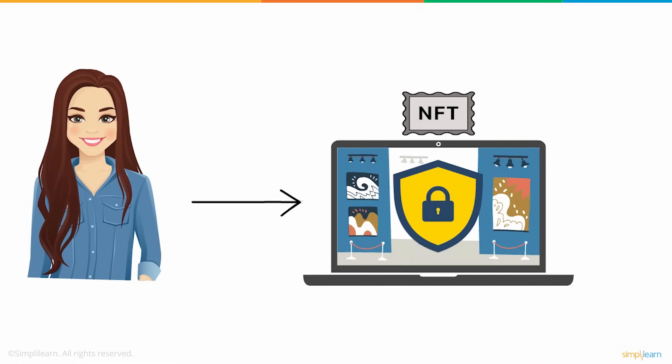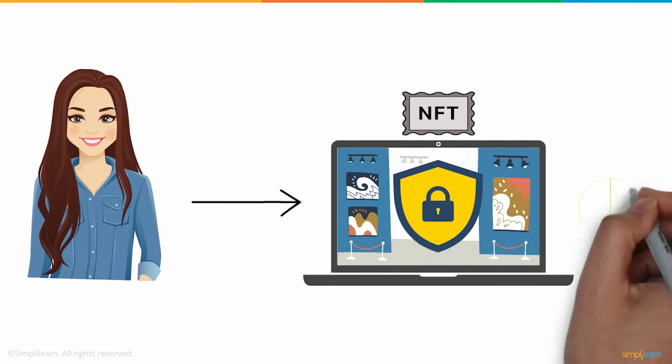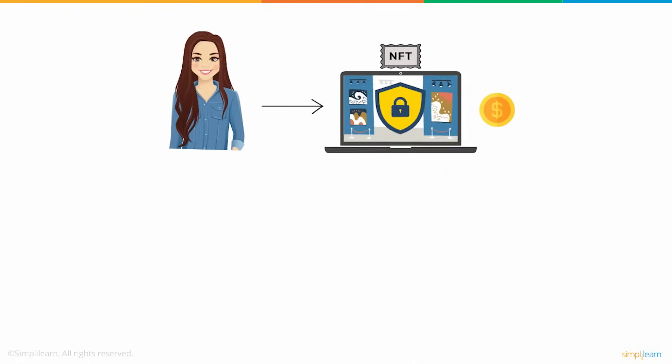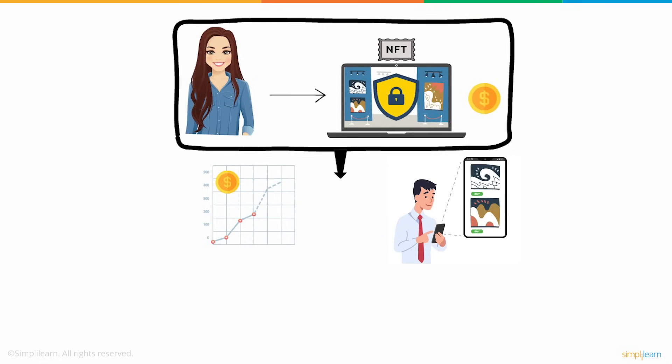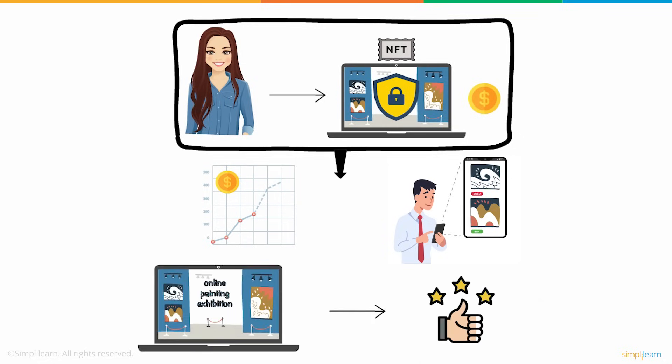Due to this, her artworks were secured from any kind of forgery and also gave her artworks a particular value. This contributed to increased sales too, as everyone was easily able to buy the artwork without any fear. All in all, her exhibition was a complete success.